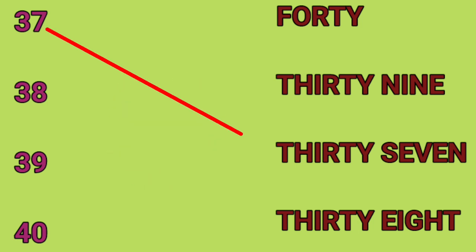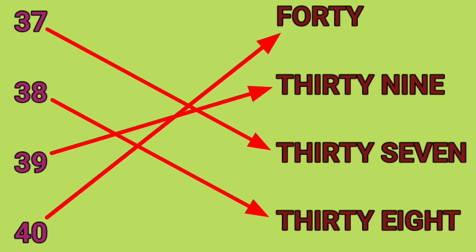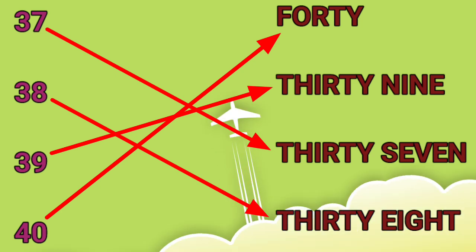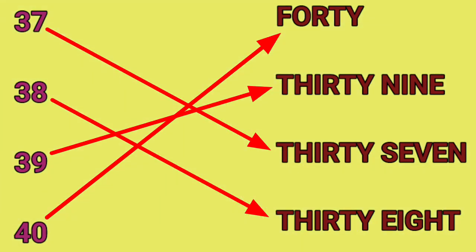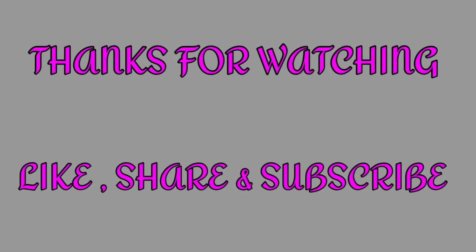37, 37. 38, 38. 39, 39. 40, 40. Thank you.